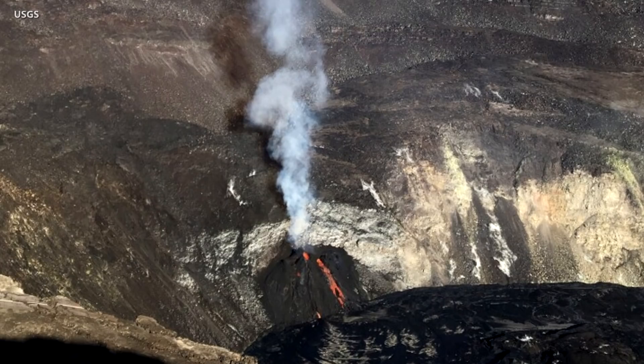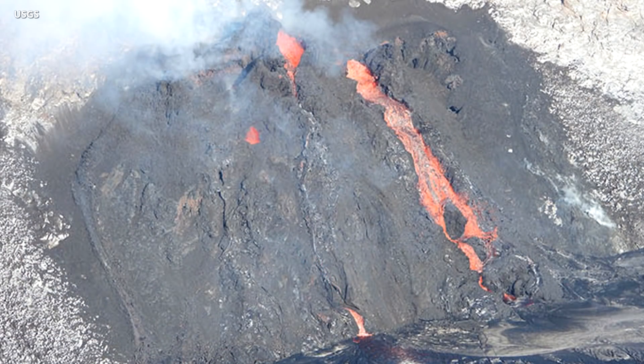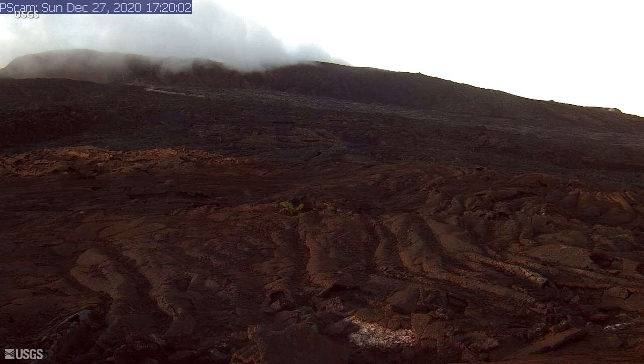All lava activity is confined to the summit caldera. HVO noted in its Sunday update that its monitors also indicate that the upper portion of the east rift zone contracted seven days ago during the start of the eruption. Scientists say this was associated with magma withdrawal to feed the summit vents. There is no seismic or deformation data to indicate that magma is moving into either of Kilauea's rift zones.